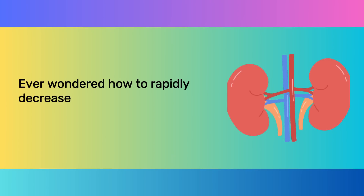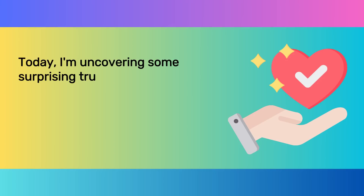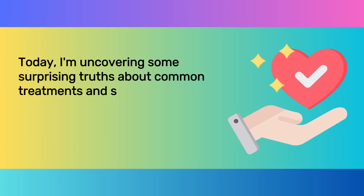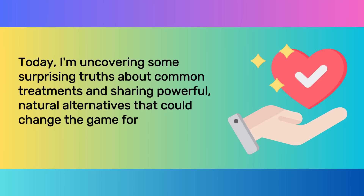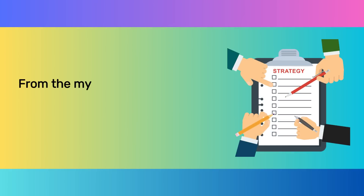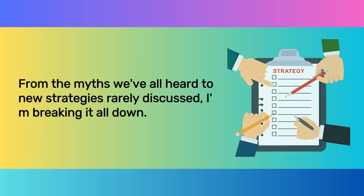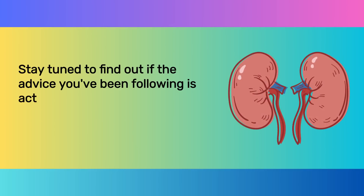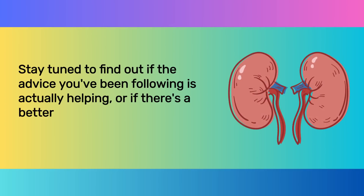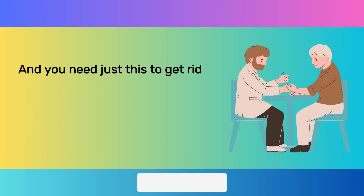Ever wondered how to rapidly decrease your creatinine levels and enhance kidney health? I'm uncovering some surprising truths about common treatments and sharing powerful natural alternatives that could change the game for your kidneys. From the myths we've all heard to new strategies rarely discussed, I'm breaking it all down. Stay tuned to find out if the advice you've been following is actually helping, or if there's a better way to care for your kidneys — and you need just this to get rid of extra creatinine.